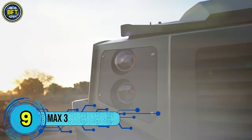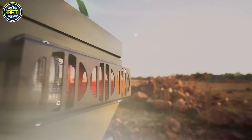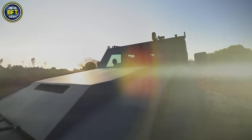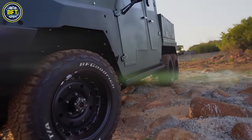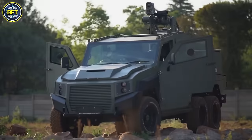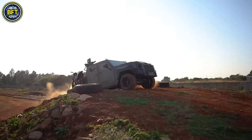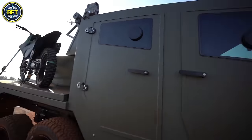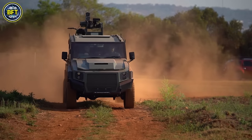Number 9: Max 3. The Max 3, developed by SVI, is designed to handle threats like violent crime, terrorism, and regional conflicts. Built on a standard Land Cruiser 79 chassis, it offers robust protection, meeting EN 263 BR6 standards against assault rifles and anti-personnel grenades, with an upgrade option to BR7 for enhanced security.